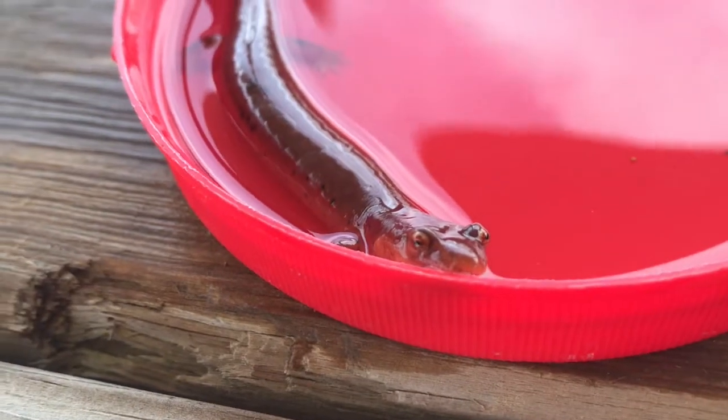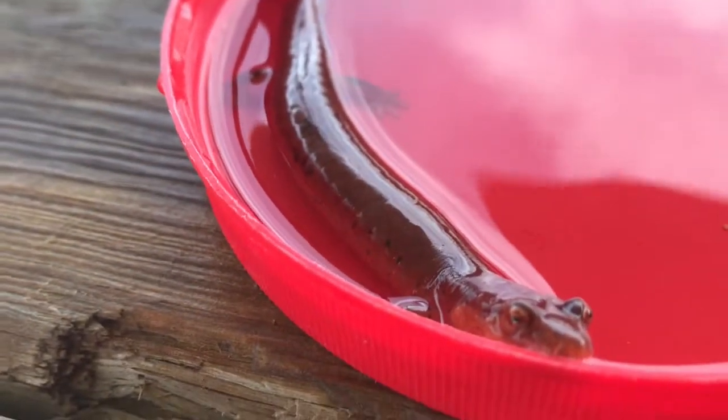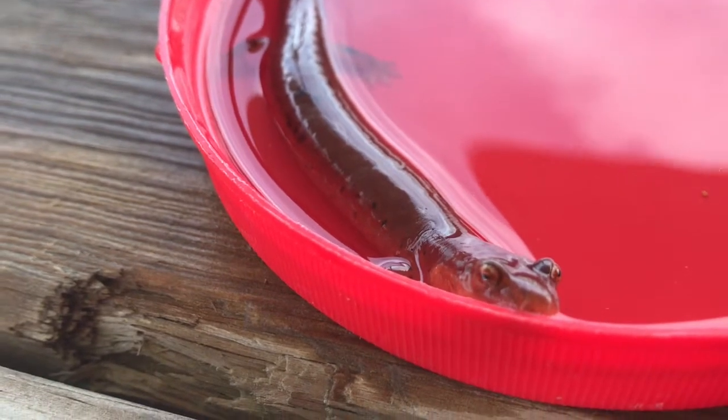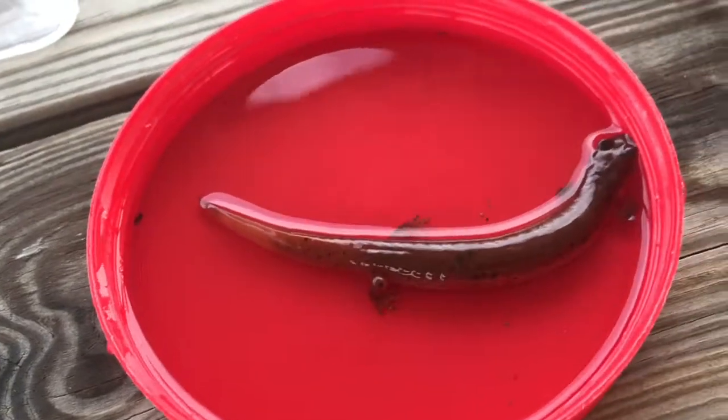They can commonly be found under flat rocks and logs on the banks of rivers and streams. They're mostly aquatic predators. Spring Salamanders are not only found in the United States, but they can also be found in Canada.